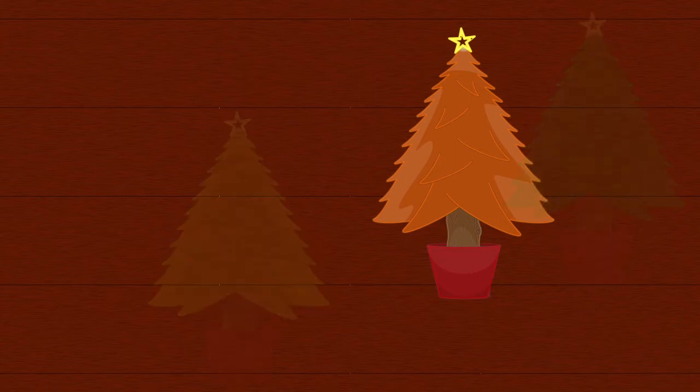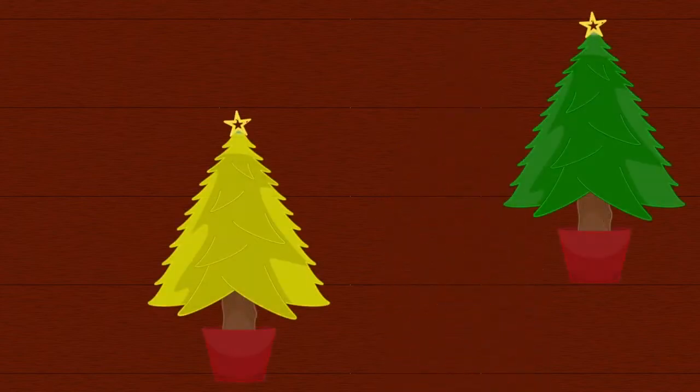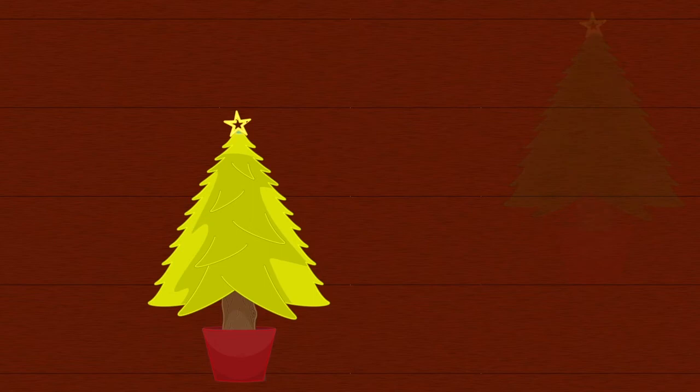No, that one is orange. Let's say bye bye orange. Bye bye orange! Is this a green Christmas tree?